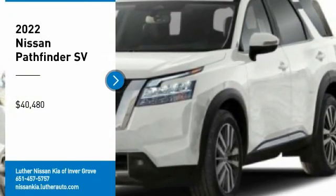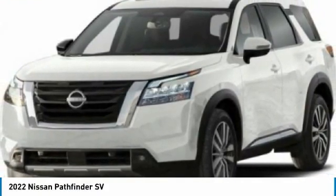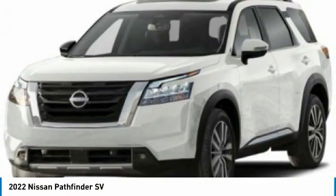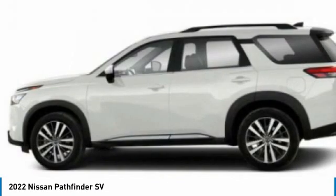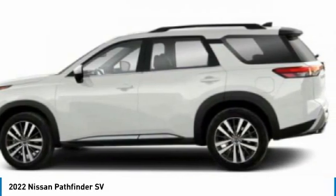Stop by and take a look at the 2022 Pathfinder. The Pathfinder has a premium interior with three rows of seating for up to seven passengers, as well as versatile seating and cargo configurations.